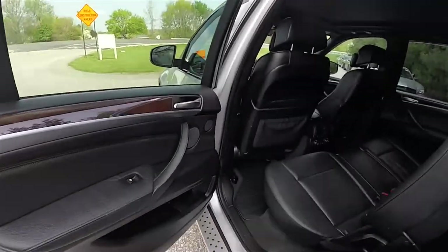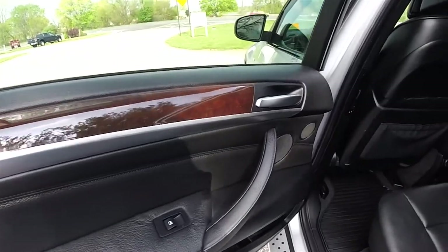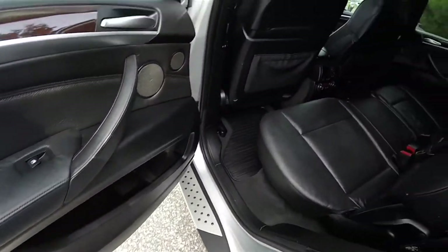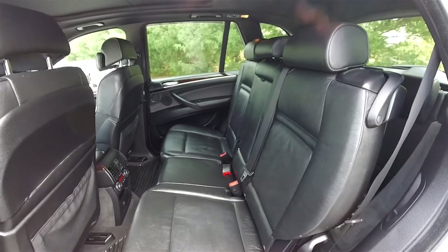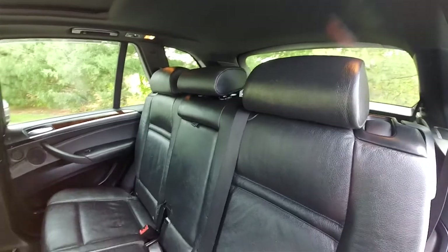Looking at the rear seat — door trim continues as in the front, burl walnut with satin silver trim. This is the second row seat, as this vehicle does have three rows of seating. The middle row seats three across and is a 60/40 split folding seat with height-adjustable head restraints on all passenger seating areas.